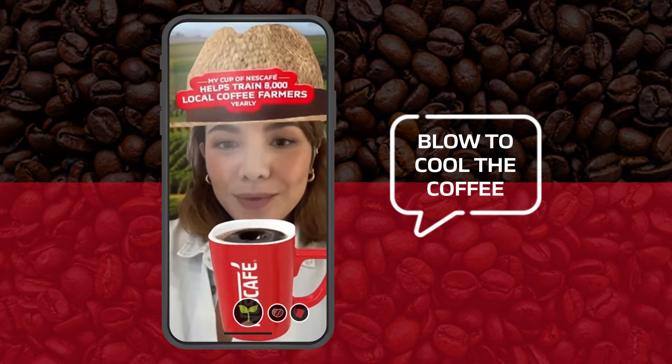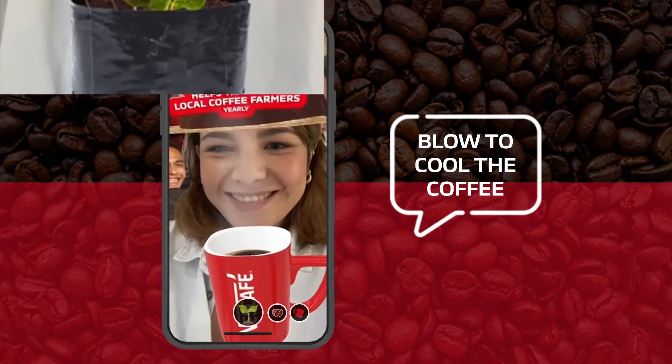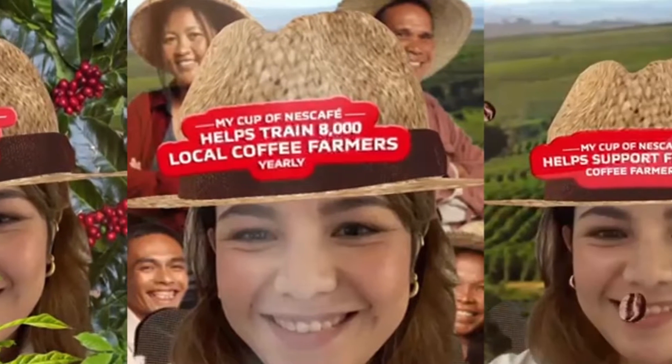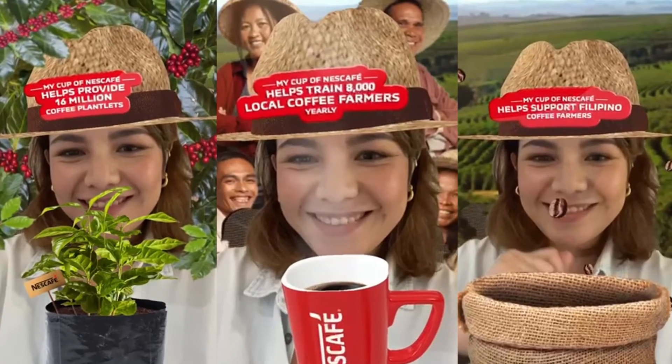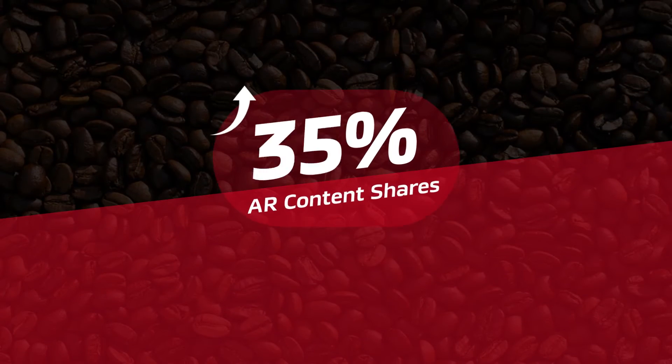And blow steam off of a cup of coffee to savor it. These gestures revealed important information about the Nescafe Plan's farmer advocacy. Easily engaged with. Easily shared.